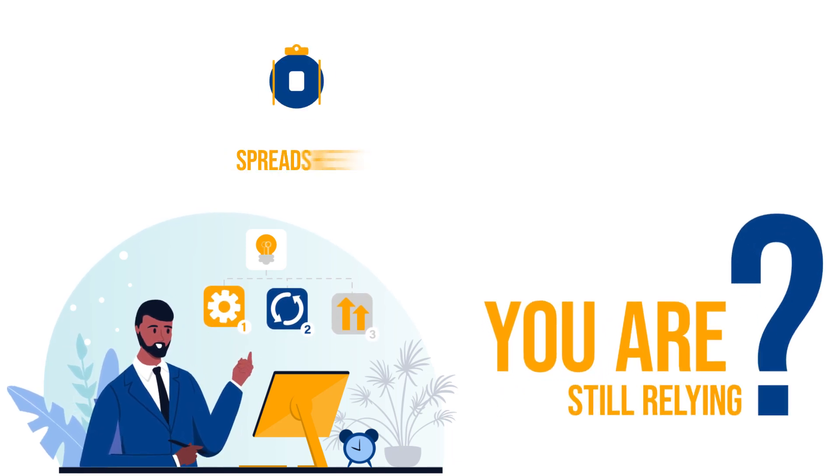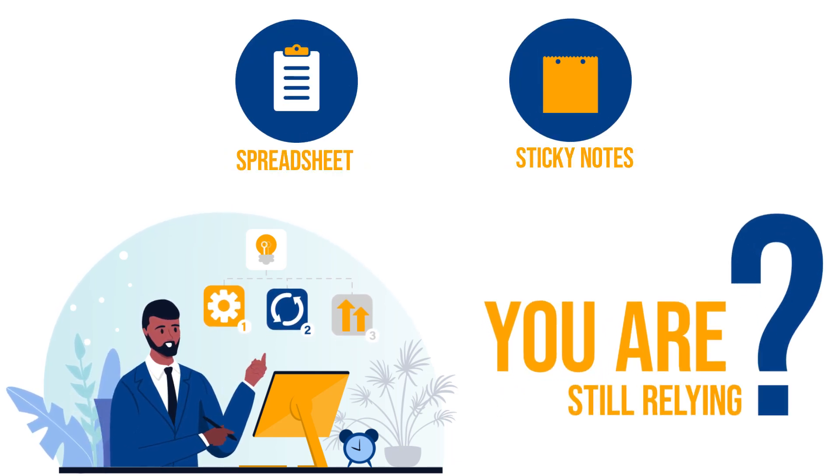So, you are still relying on spreadsheets and sticky notes to keep track of your tasks? Well, it seems like you're staying big, but not advancing much.